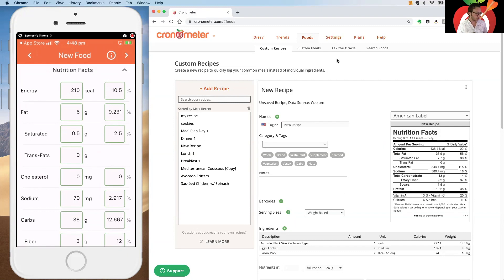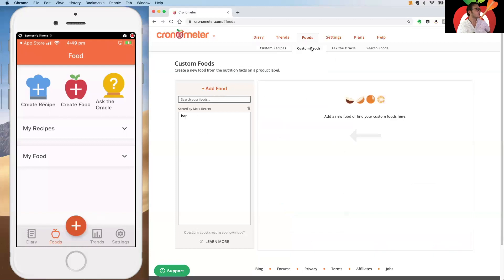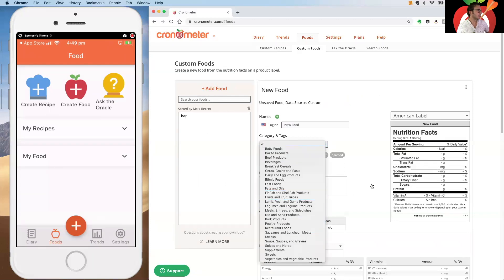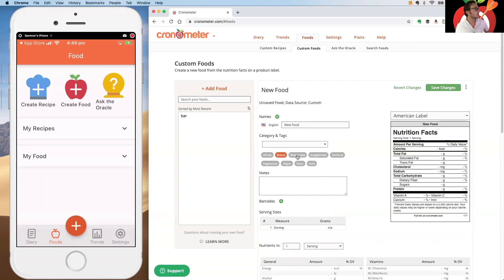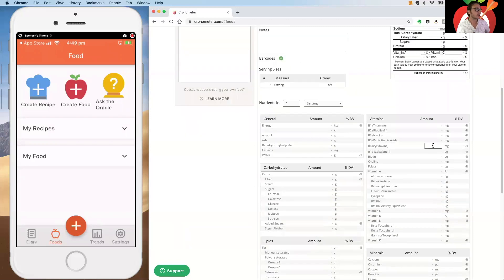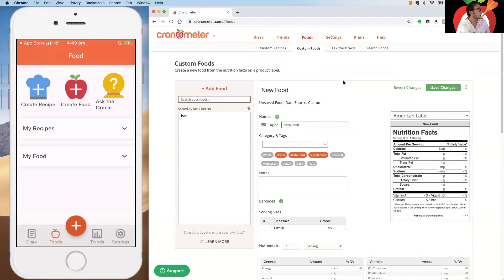If a barcode isn't available, go to the custom food editor, click 'Add Food,' enter a title and category — which helps the search algorithm — and flag dietary qualities like vegan or vegetarian. You can set a serving size (e.g., one bar, two cookies), then manually enter all the nutrition information below. Save it and it becomes available in your search.